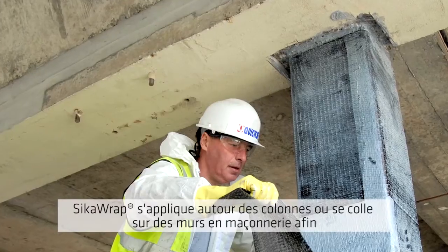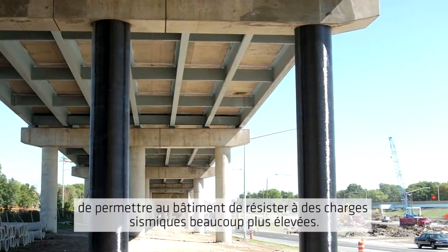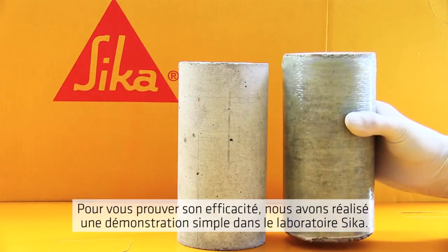Sika Wrap is wrapped around columns and bonded to masonry walls, helping a building to withstand much higher earthquake loadings. To help show this, we set up a simple demonstration in the Sika Laboratory.